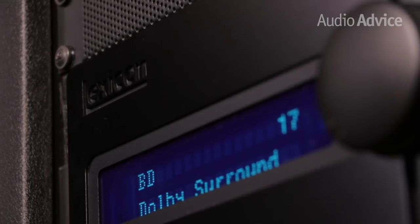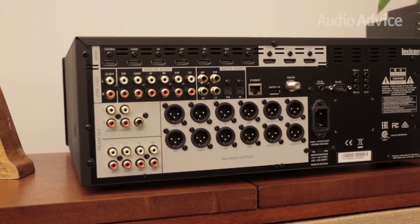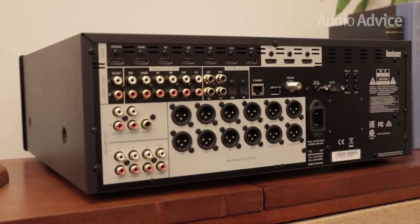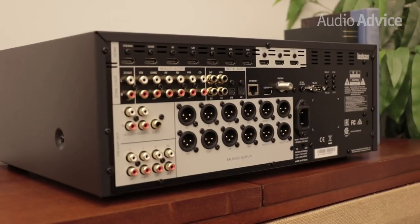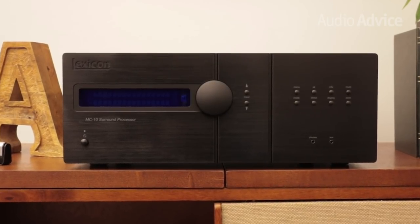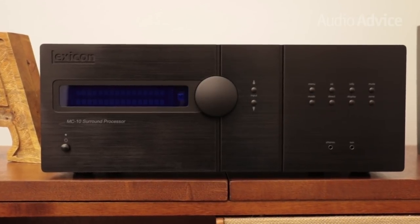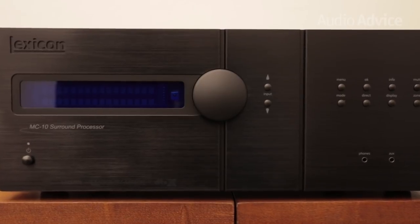Its sole purpose is to process the audio and video signals. Going with a processor like the MC-10 allows you the freedom to pick out the best possible amps to drive your speakers. The build quality on the Lexicon is just phenomenal. The rear panel is well laid out, and its large volume knob in the center of the half-inch thick, hairline-brushed, anodized aluminum fascia faceplate looks very cool.